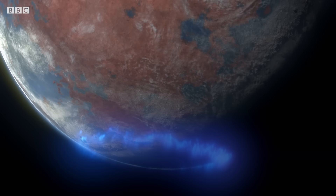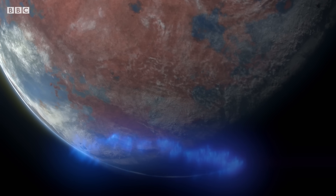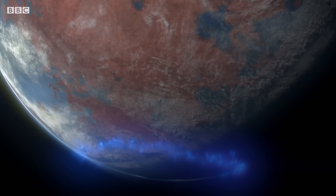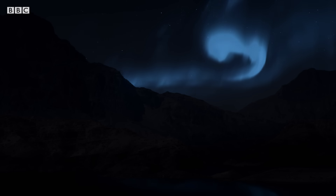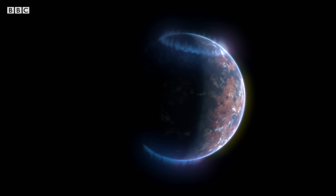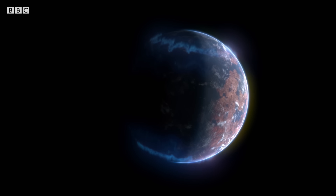In the younger rocks — 3 billion, 2 billion, 1 billion years old — there is no evidence of a magnetic field whatsoever, and there is no intrinsic magnetic field on Mars today. Half a billion years after it formed, Mars's magnetic field died out. The bright auroras above its poles slowly faded away as the shield that protected the planet shut down for good.